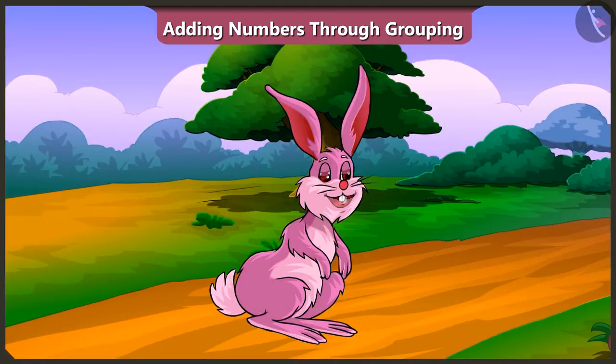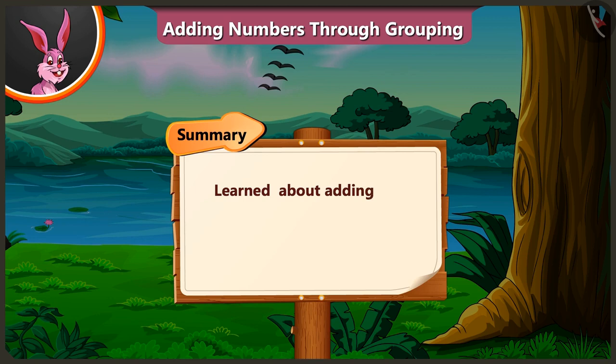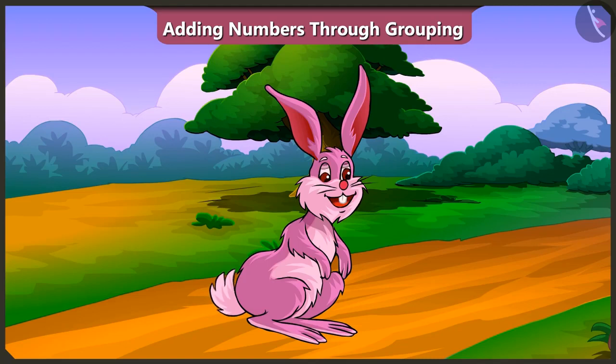Friends, today we learned about adding numbers by grouping them. In the next video, we will learn adding of two-digit numbers.